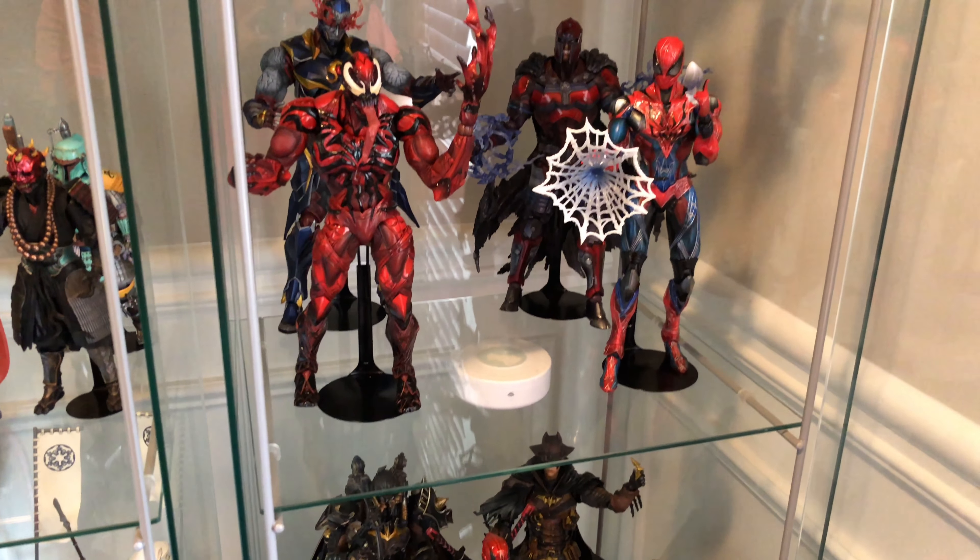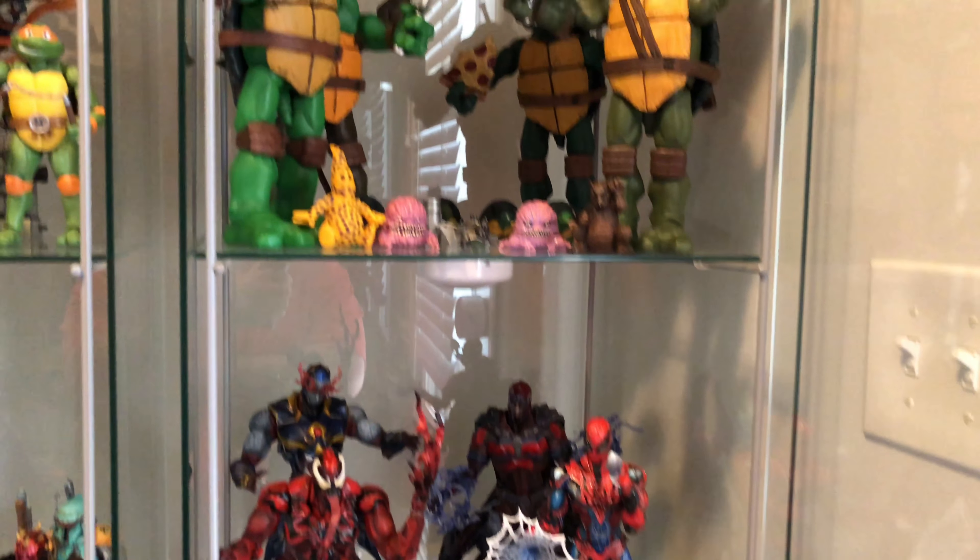I have some others — Flash, Thor, they just live in different places. Iron Man, we've talked about that already.